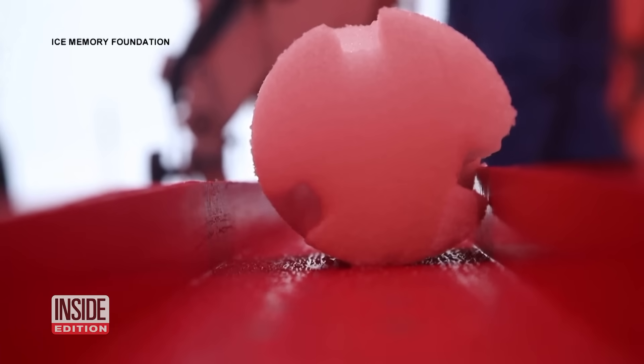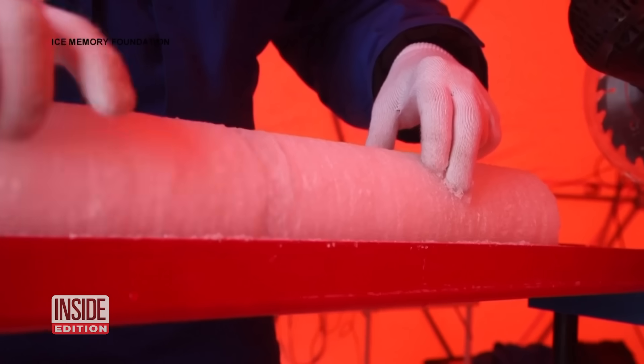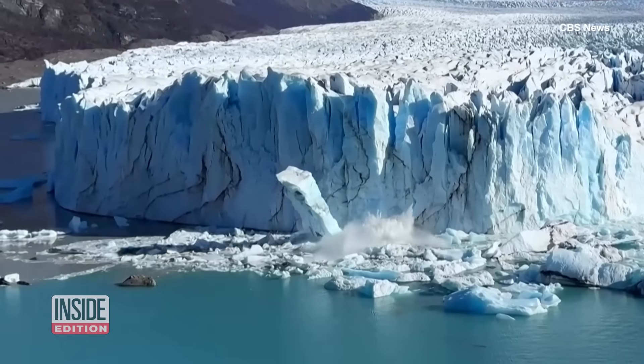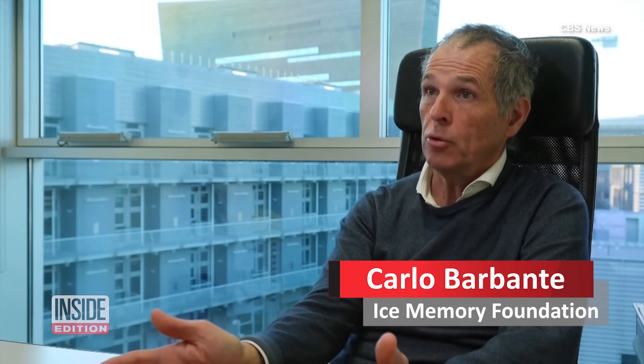Dugout samples of ice cores from glaciers are being preserved by the Ice Memory Foundation. They say glaciers hold so much information about the climate's past. But with them melting so rapidly, we also risk losing that information for good. We are melting those archives. We are losing an important resource, which is water.